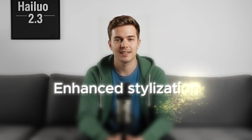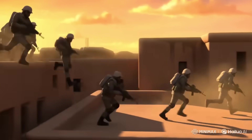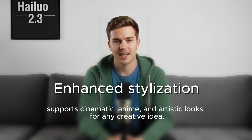Then there's enhanced stylization. You can now switch between cinematic realism, anime, and artistic looks with insane precision. Whether you're creating an ad, a short film, or a full-blown anime sequence, Hyluo 2.3 adapts instantly to your creative style. It's basically like having Midjourney and Veo in one tool, but for motion.